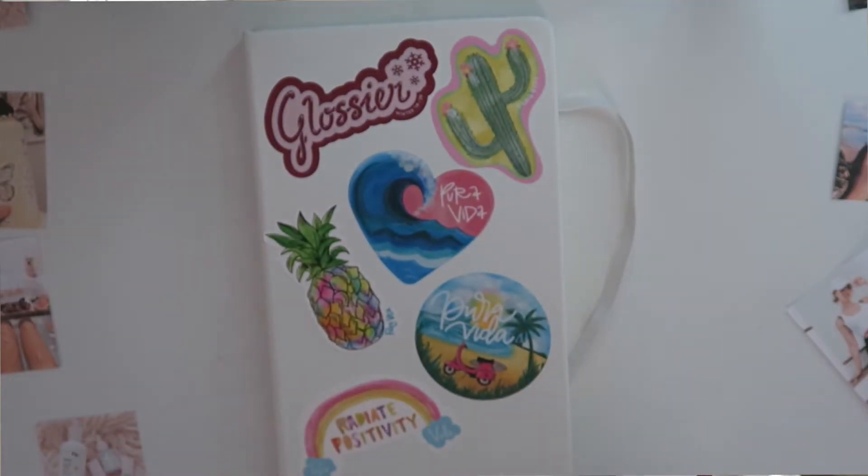So here she is. I put a bunch of stickers on the front already — they're mostly from Pura Vida, but I have one Glossier one on there. It's just this white bullet journal. It's from the brand Exceed, I think. I got it from Walmart for like $5.